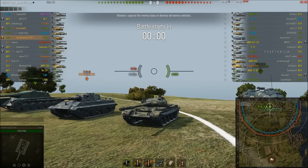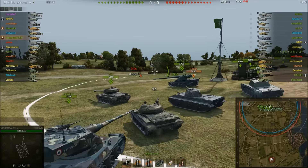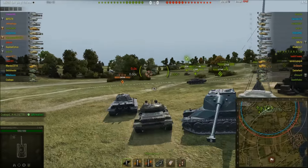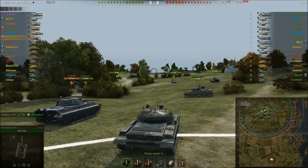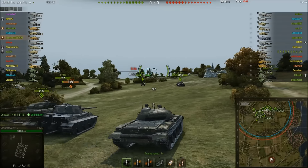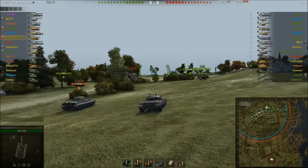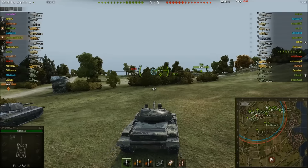GentlemanDZ decided during the countdown he'd push the 1-2 lines, communicated that to his team, and his platoon mate is going to be helping him. It's a good thing they do, because this is a very very hard fought victory — not giving away any spoilers. It is going to be a win but it is extremely hard fought, which is why I liked the video and decided to put it up.